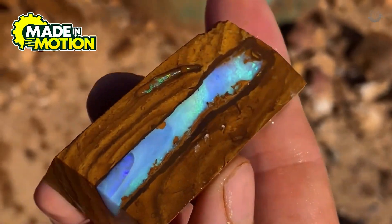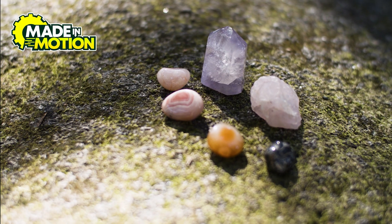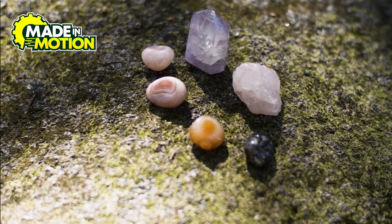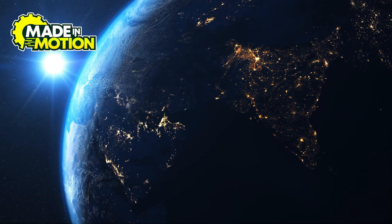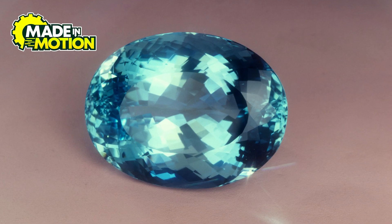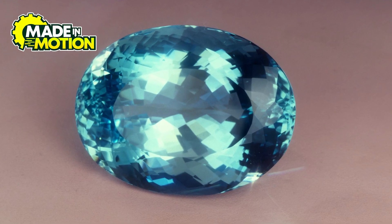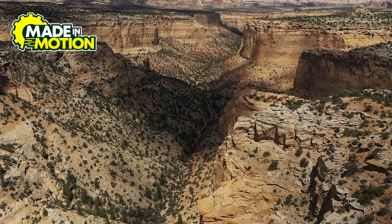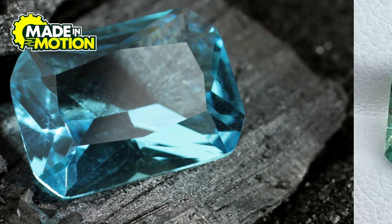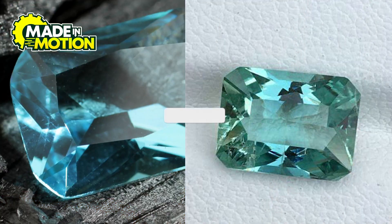Ever seen that sparkling blue gemstone that looks like it was taken straight out of a fairy tale? That's aquamarine. But this gem didn't just pop up out of a Disney movie — it took millions of years, a lot of heat, and the right blend of minerals to produce that stunning blue-green color. So how does the formation process take place, and why do some aquamarines look blue while others appear green?